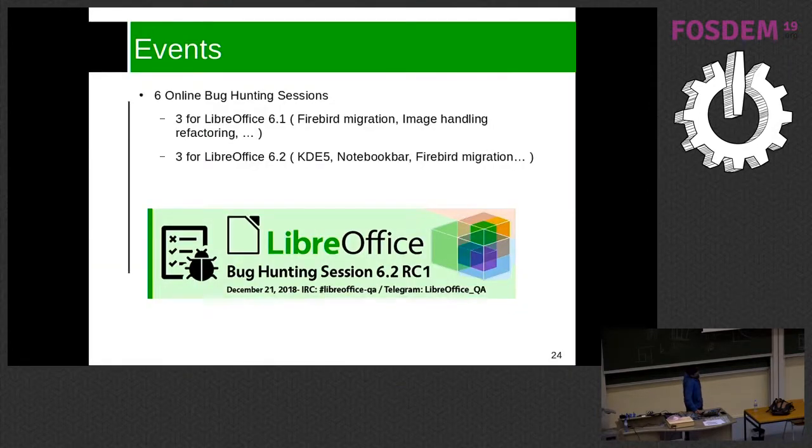For QA events, we normally organize bug hunting sessions for alpha one, beta one, and RC one. We had three sessions for 6.1 and three for 6.2, with dedicated sessions encouraging participants to test new features or a specific part of the project. For 6.1 we focused on FODT migration and image handling refactoring; for 6.2 we covered KDE5 integration, the NotebookBar, and also FODT migration.